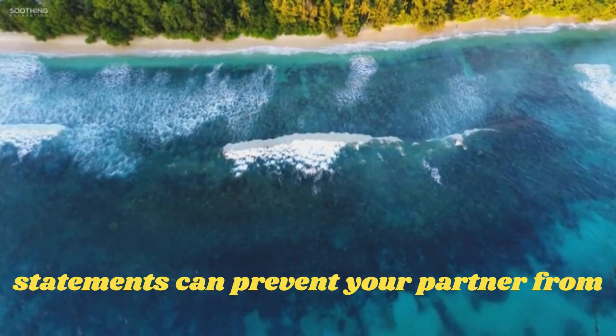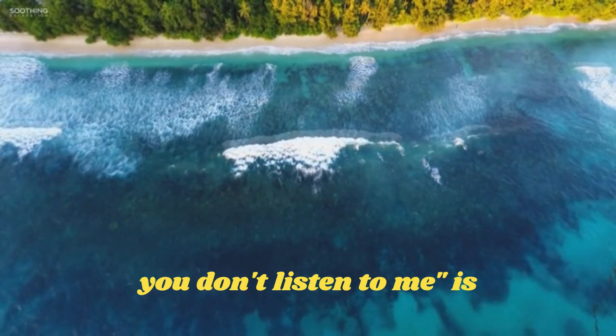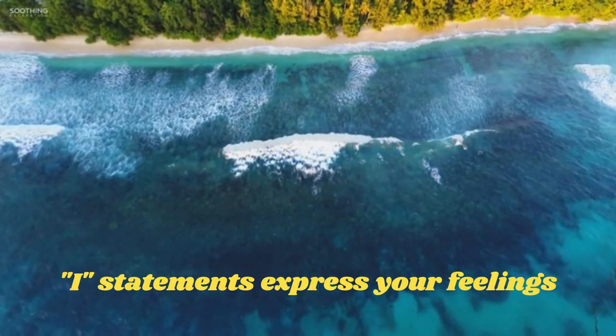Using "I" statements instead of "you" statements can prevent your partner from becoming defensive. For example, saying "I feel hurt when you don't listen to me" is more effective than saying "you never listen to me." I statements express your feelings without blaming your partner.